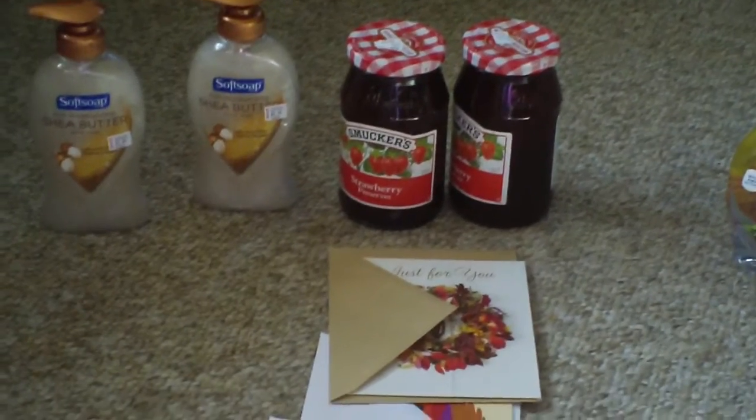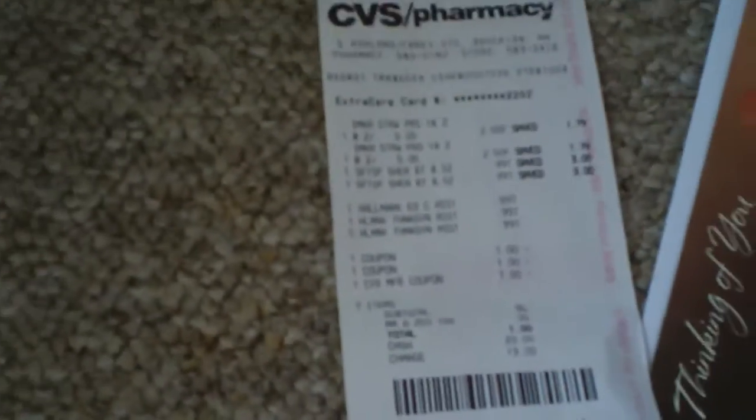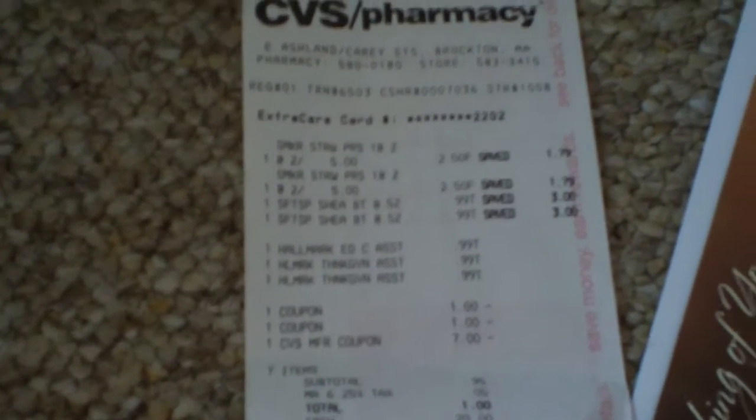So already you have three dollars back from the Hallmark cards and three dollars back from the Smokers jelly — that's six dollars back in your pocket. My total with all the coupons: it was $2.50, 90 cents, and then the card was 99 cents each. I had a dollar coupon plus my Extra Care bucks — seven dollars. Total was 95 cents. I gave her my $20 and she gave me $19 back, so it was all total one dollar.